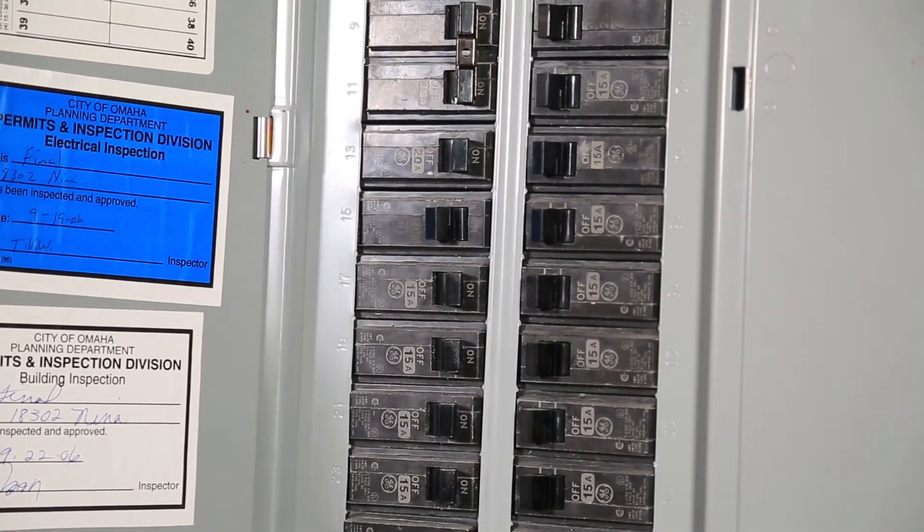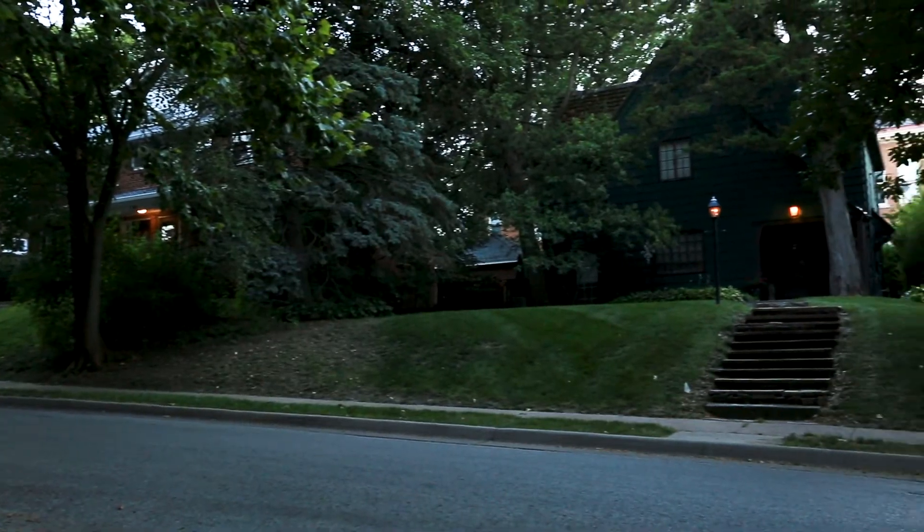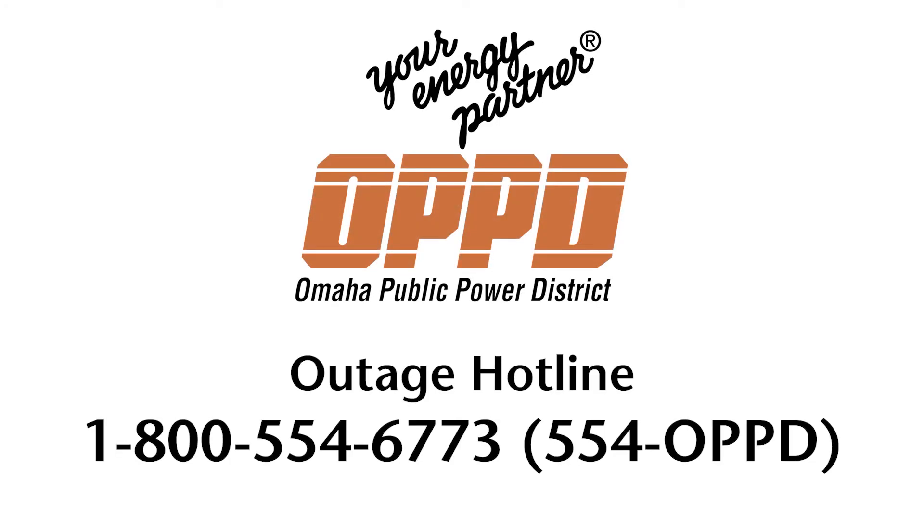We hope this short video helps you get your power restored quickly. If others around you are restored and your breakers are fine, call us at OPPD: 1-800-554-6773.